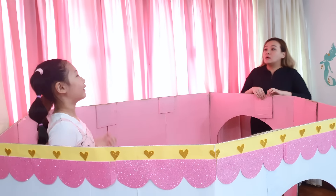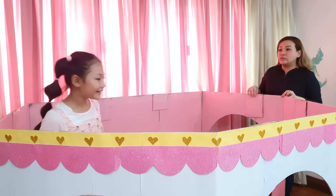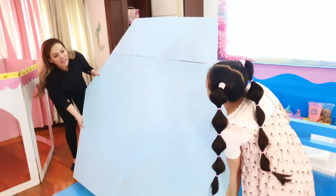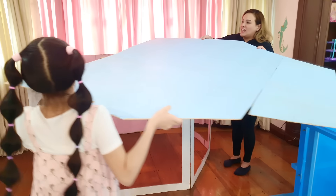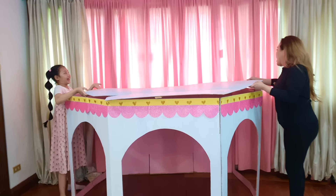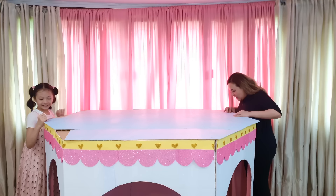Auntie, let's put the floor on top because it's a two-floor castle! Oh! Okay! Do you need help? Yes, please! Okay... Not so heavy! It fits! Oh yeah!